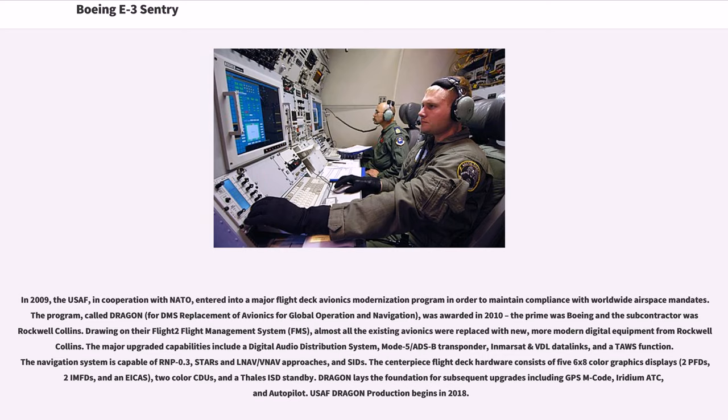Drawing on their Flight Management System (FMS), almost all the existing avionics were replaced with new, more modern digital equipment from Rockwell Collins. The major upgraded capabilities include a digital audio distribution system, Mode 5/ADS-B transponder, Inmarsat and VDL data links, and a TOS function. The navigation system is capable of RNP 0.3, STAR/RNAV/VNAV approaches, and SIDs. The centerpiece flight deck hardware consists of five 6x8 color graphics displays — two PFDs, two MFDs, and an IACS — two color CDUs, and a Thales ISD standby. Dragon lays the foundation for subsequent upgrades including GPS M-code, Iridium ATC, and Autopilot. USAF Dragon production began in 2018.